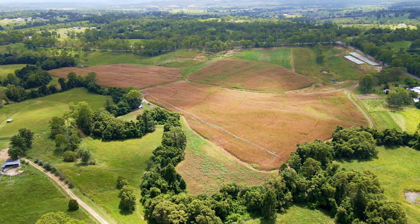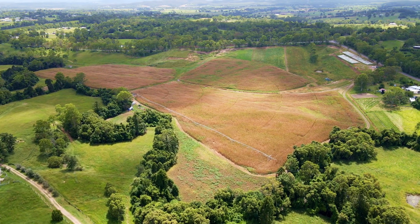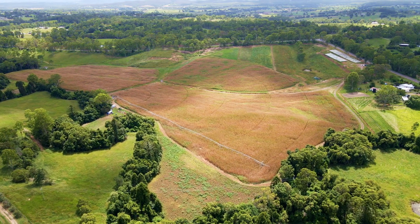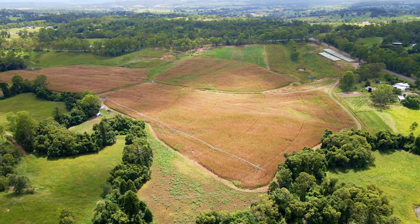18 Calico Creek Road, Long Flat. Fertile soil, abundant water and excellent infrastructure — so close to Gympie and the freeway.